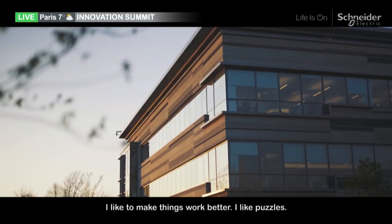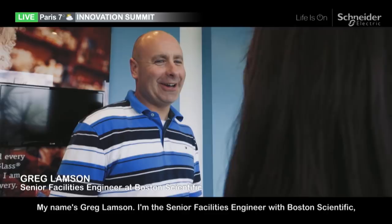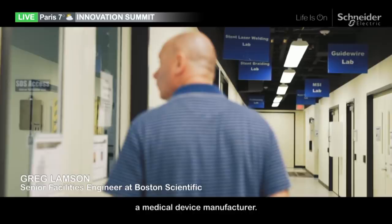I like to make things work better. I like puzzles. That's the way I look at everything I do here — trying to figure out how things work and make them operate a little bit better. My name is Greg Lampson. I'm a senior facilities engineer with Boston Scientific, a medical device manufacturer. We monitor well into the thousands of data points. Without a system to funnel down the critical points, it certainly can be overwhelming.